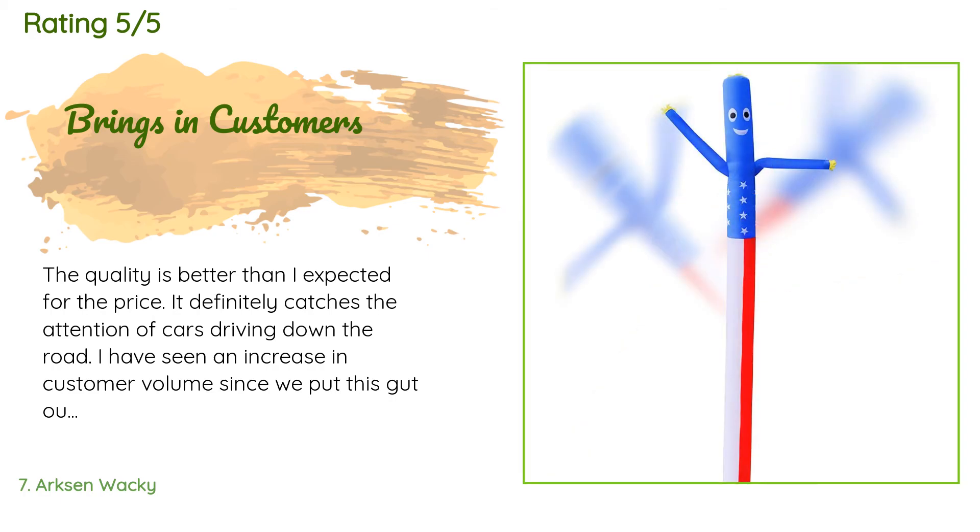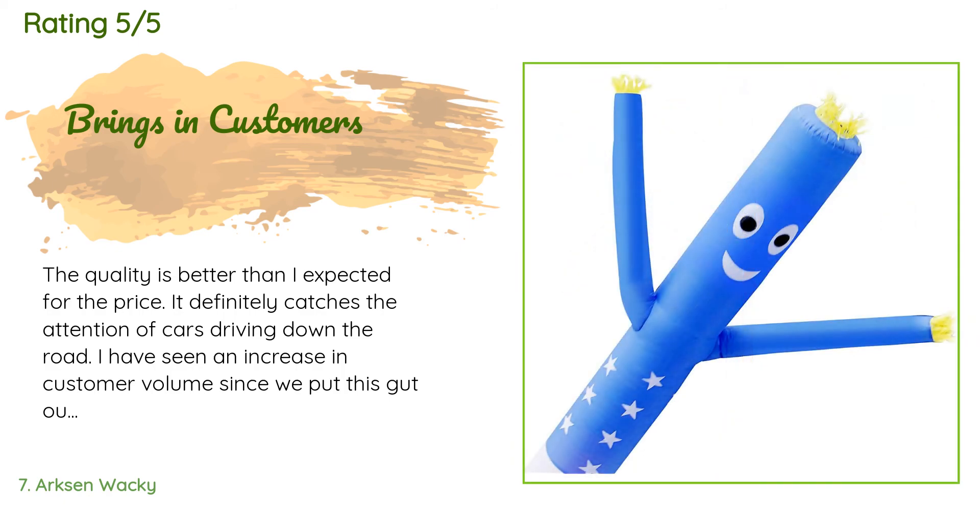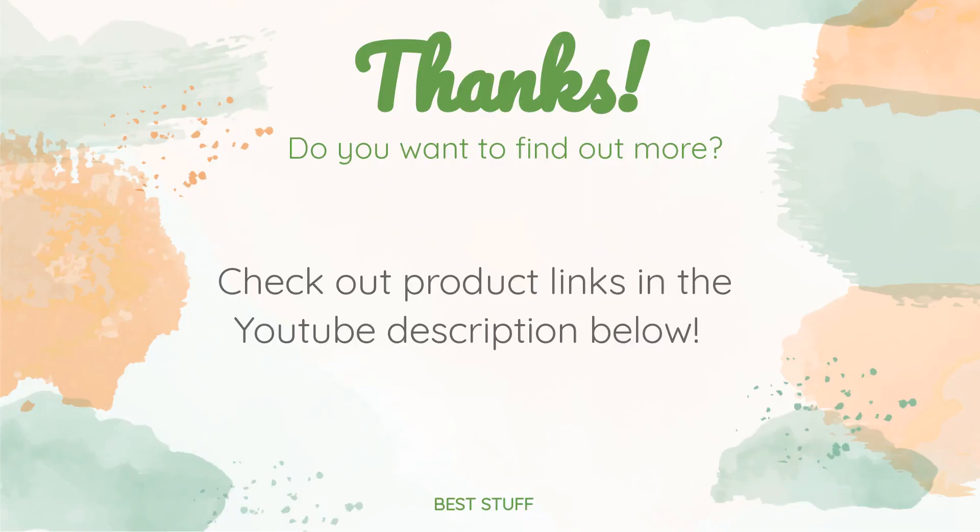A customer said: 'The quality is better than I expected for the price. It definitely catches the attention of cars driving down the road — I have seen an increase in customer volume since we put this guy out in front of my business.' Another happy customer said: 'Good quality.'